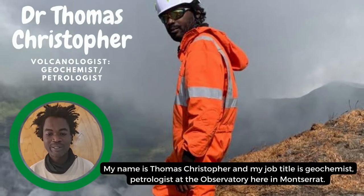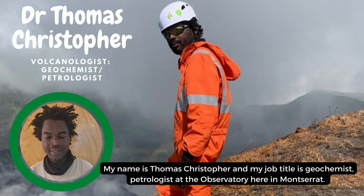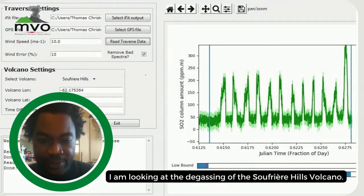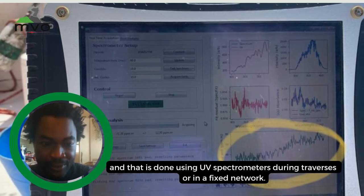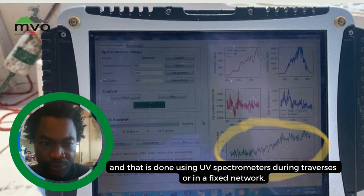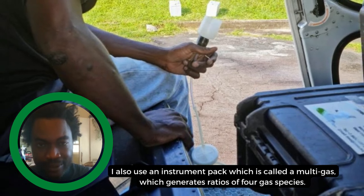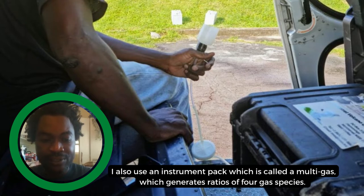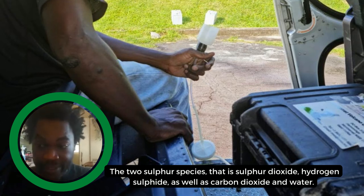My name is Thomas Christopher and my job title is Geochemist Metrologist at the Observatory here in Montserrat. Looking at the degassing of the Soufrière Hills volcano, the main thing I measure is sulfur dioxide flux, and that is done using UV spectrometers doing traverses or in a fixed network. I also use an instrument pack called a multi-gas which generates ratios of four gas species: the two sulfur species, sulfur dioxide and hydrogen sulfide, as well as carbon dioxide and water.